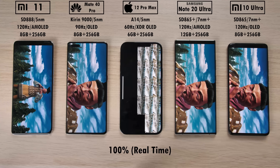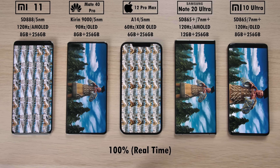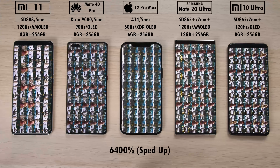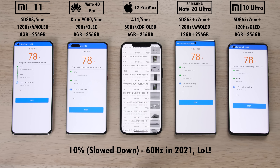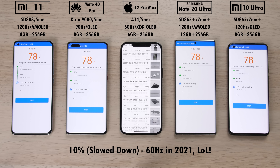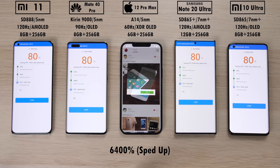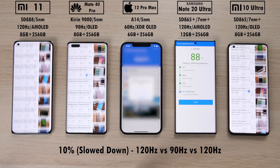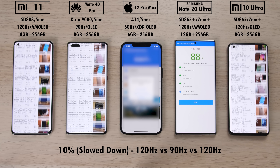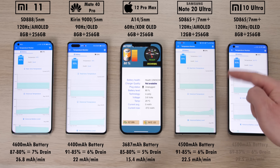Moving on to the scrolling effects — the iPhone tends to run through Antutu version 8 quicker than the rest, and yes, we're still at 60Hz in 2021. You do feel it; it's not so much about looking at it but how it feels when scrolling. Between 120Hz on the left and the Huawei's 90Hz, there isn't too much of a big difference. Now let's jump into those battery drain results.